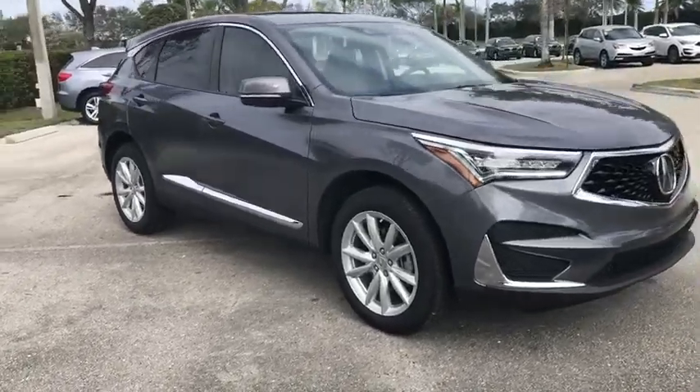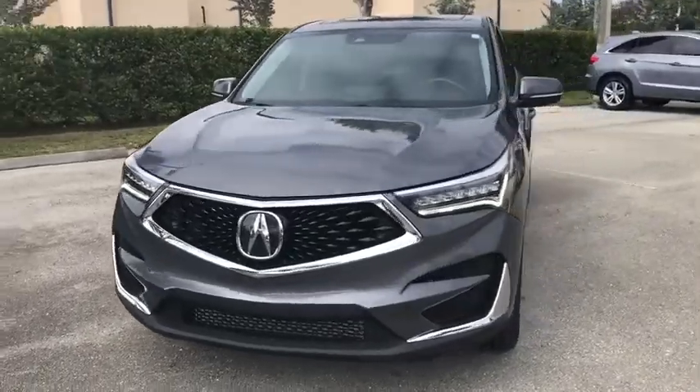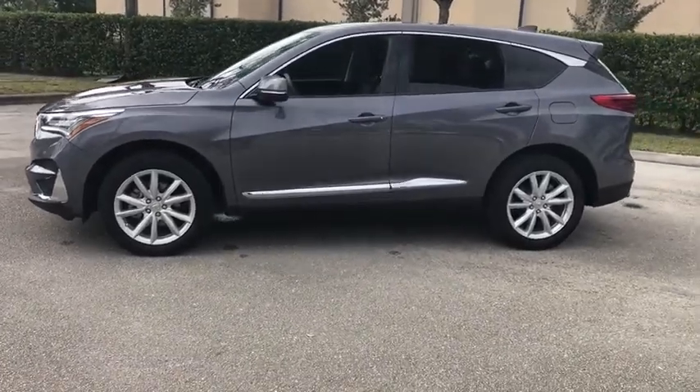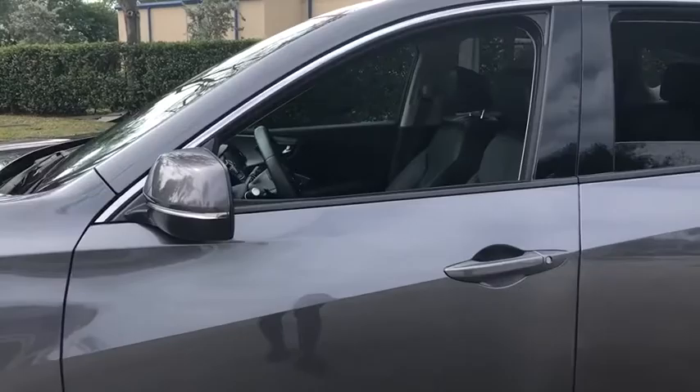Stop by and take a look at the 2019 Acura RDX. Viewed as Acura's answer to BMW's sporty X3, the RDX offers a stylish interior, plenty of sport, and a nice amount of utility. This vehicle has less than 20,000 miles.